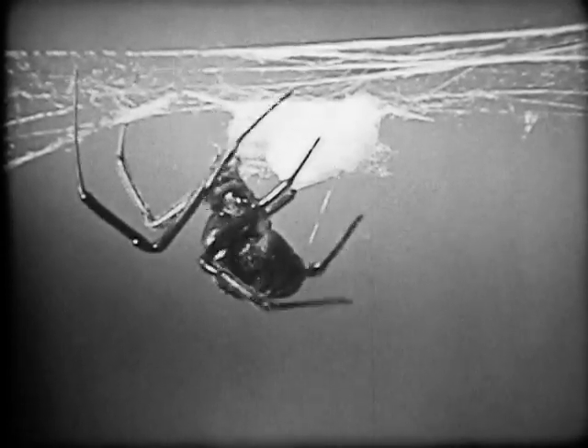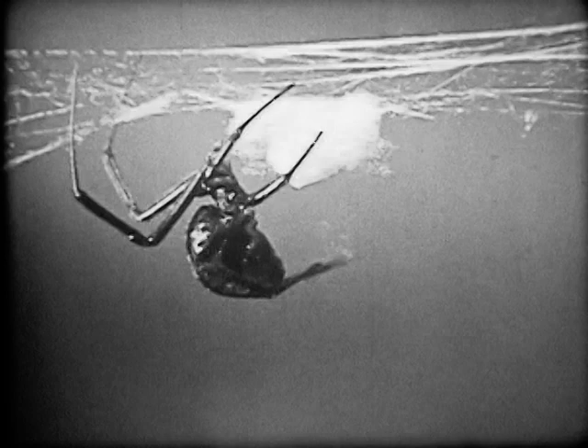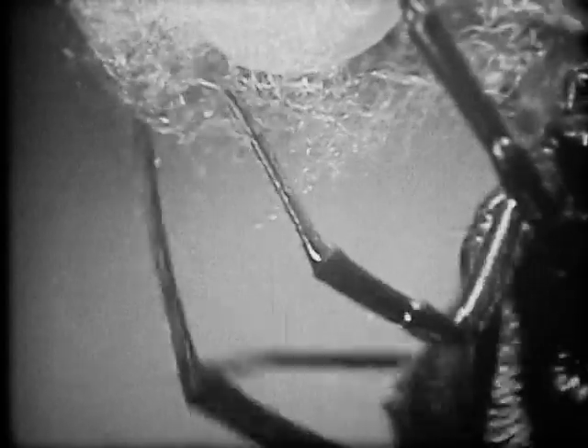The black widow now completes her egg sack. To make it water-resistant and secure from most insect predators, she covers it with a tough, post-woven web.